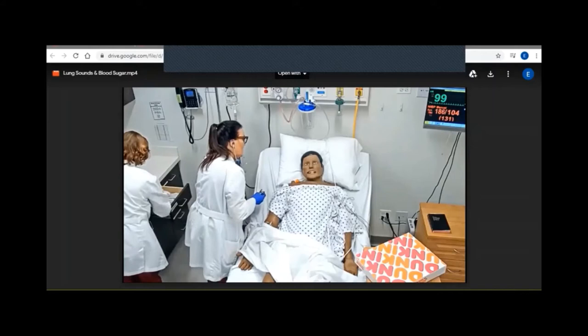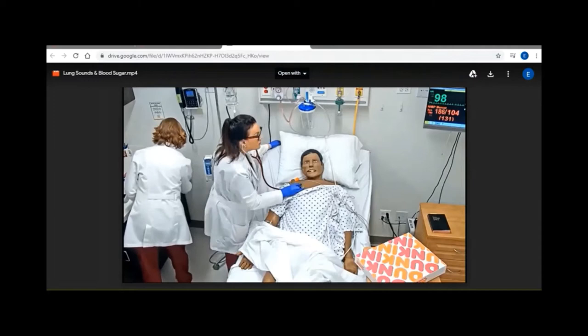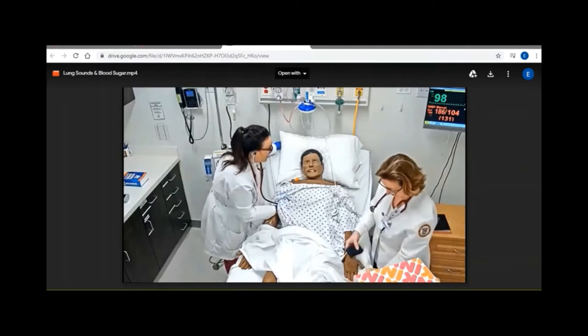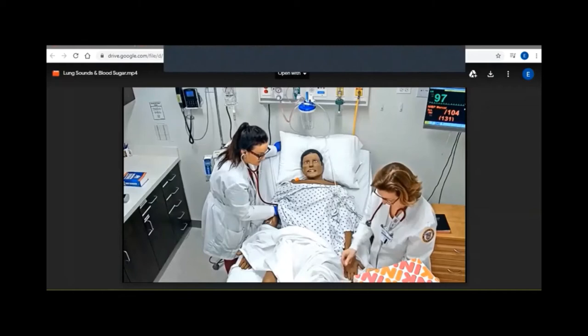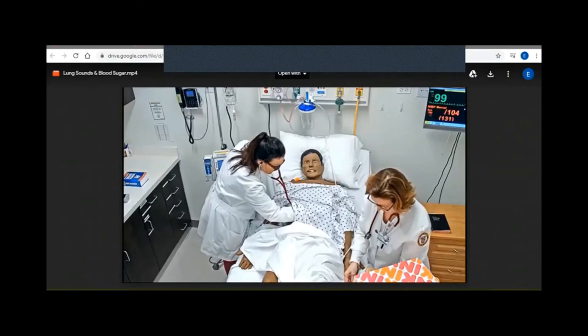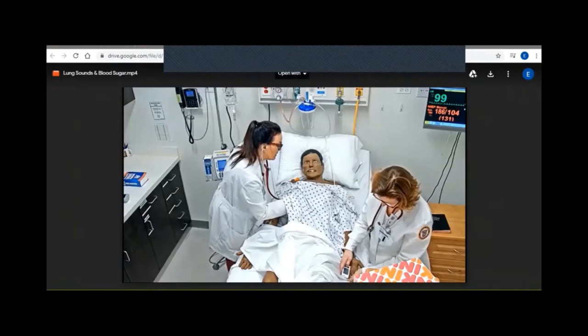I'm going to sit you up just a bit and take a listen to your lungs. I want you to take some nice deep breaths in through an open mouth. I'm going to hop up underneath here with my stethoscope and take a listen. I'm also going to check your blood sugar — you've had this done before, I know. This is the alcohol — you're going to feel the prick. While I'm here, I'm also going to take a listen to your heart.